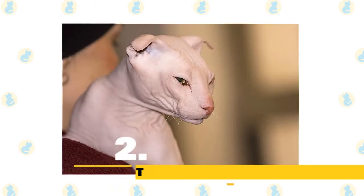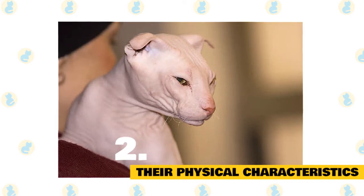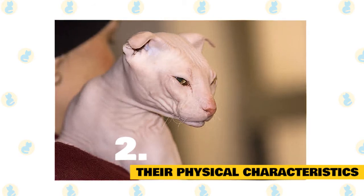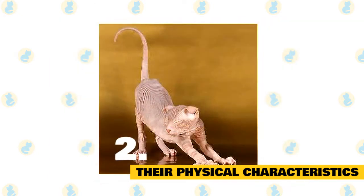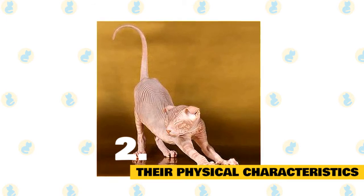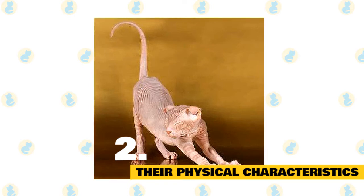2. Ukrainian Levkoy's Physical Characteristics. The Ukrainian Levkoy is a medium-sized cat with a truly unique appearance — probably the most bizarre domestic cat you have ever come across. The body is long, muscular, and slender, neither massive nor coarse, with the backline slightly arched. The legs are relatively long, well-boned, and in proportion to the body. The paws are oval with long fine toes.